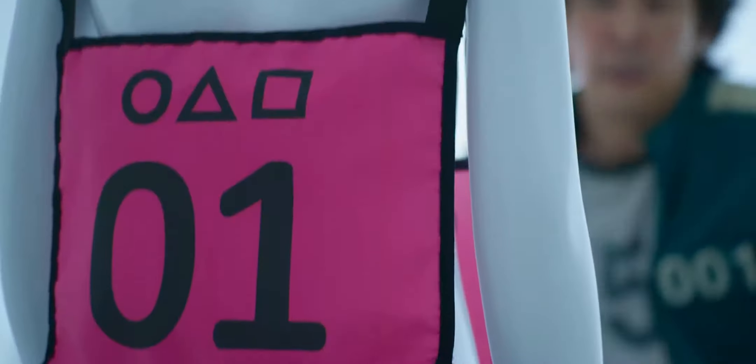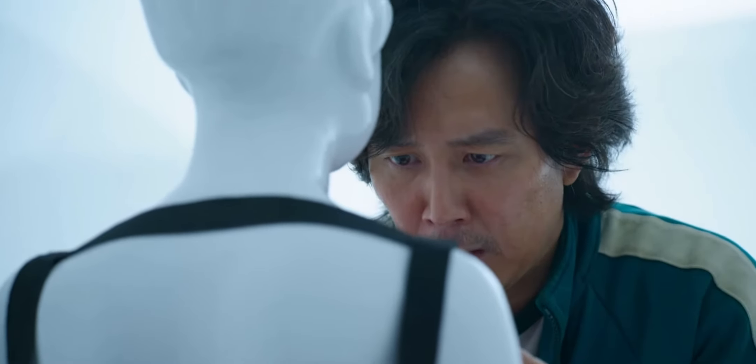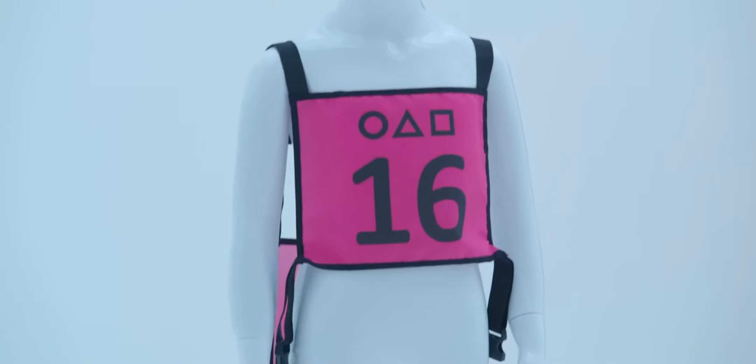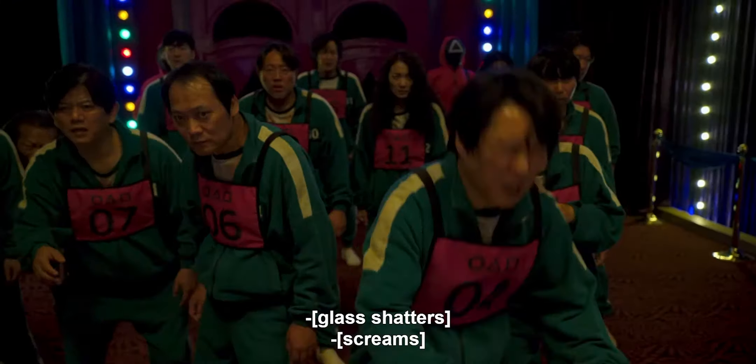Number one, if you're near the back of the line and going after everybody else, trying to remember the pattern people went through — you just have to look at the footprints, because they're all barefoot. There are going to be footprints on the glass. And if they chose wrong, that glass broke. So you can just follow the footprints. But if you're at the front of the line, you have to tell which glass is tempered and which one isn't.